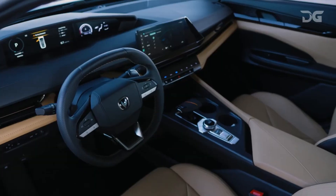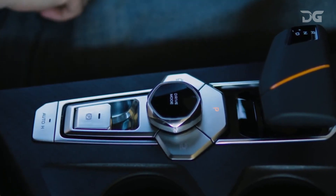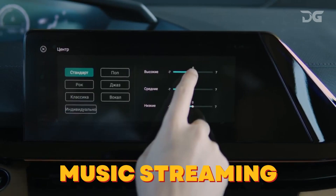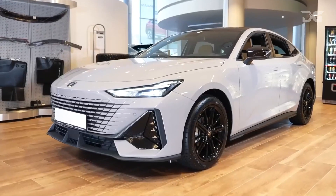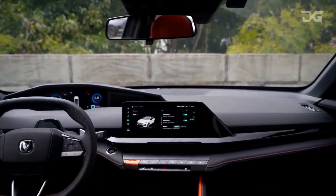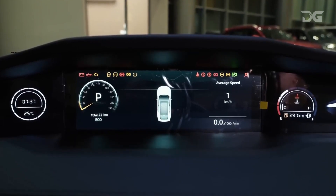The Uni V2024's infotainment system is one of its most impressive features. The system is large and easy to use, and it offers a variety of features including navigation, music streaming, wireless charging pad, a panoramic sunroof, and voice control. The Uni V2024 also comes standard with a 10.25-inch digital instrument cluster that provides drivers with a wealth of information, such as speed, fuel economy, and navigation directions.